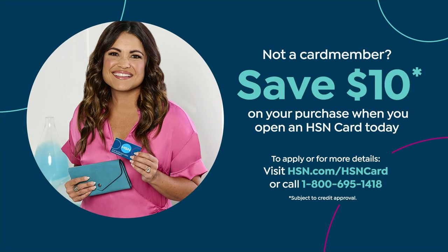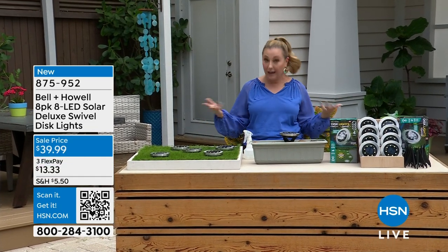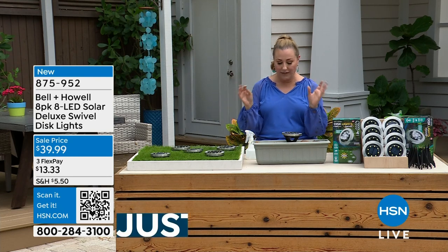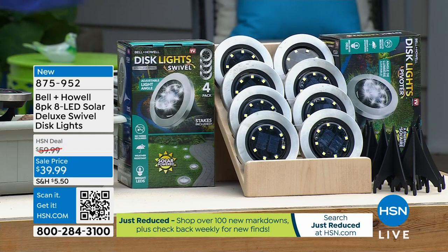If you don't have an HSN card, we have a coupon for $10 off a single item purchase when you open and use an HSN card today. Go to hsn.com or call 1-800-695-1418. From the good folks at Bell & Howell — they won an Academy Award for lighting, so they really are good at it. We have a partnership with Bell & Howell, and this is one of our all-time favorites: the disc lighting. They're solar, but these aren't just any disc solars — this is the deluxe version, able to swivel for luxury up lighting.